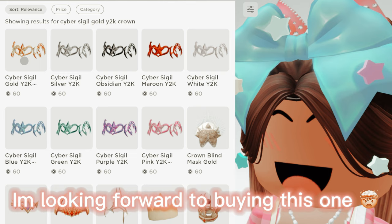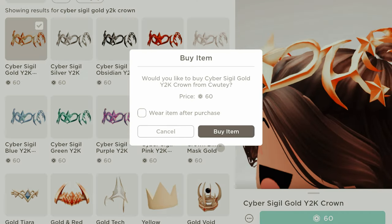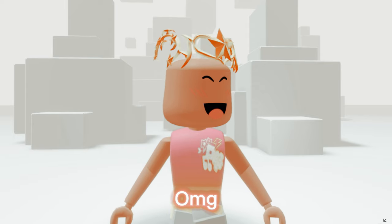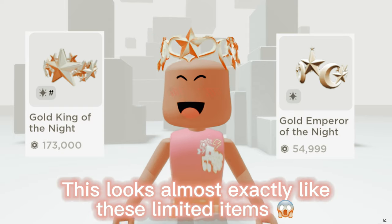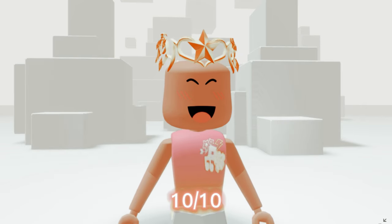Oh wow! I'm looking forward to buying this one. OMG, this looks almost exactly like these limited items. 10 out of 10 for sure.